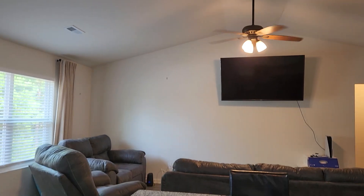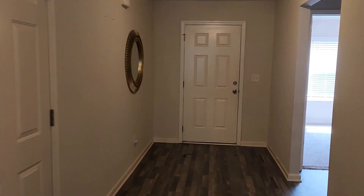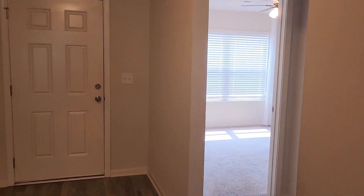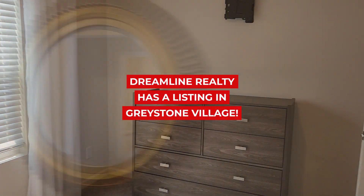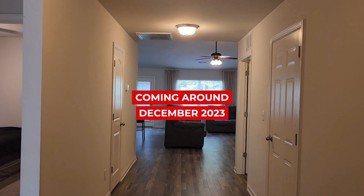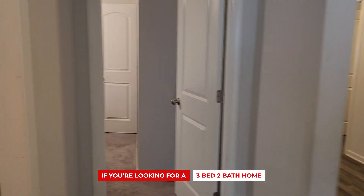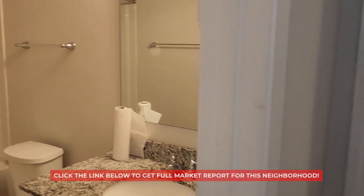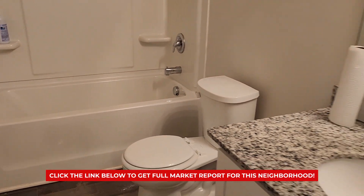Recently, homes have been selling for around $260,000 and are being snatched up within days of hitting the market. Luckily for you, if you are interested in this area, Dreamline Realty has a listing in Greystone Village coming up around December of this year. If you enjoy this video and are looking for a three-bedroom, two full bathroom home with a private backyard, click on the link below to get a market report on Greystone Village.